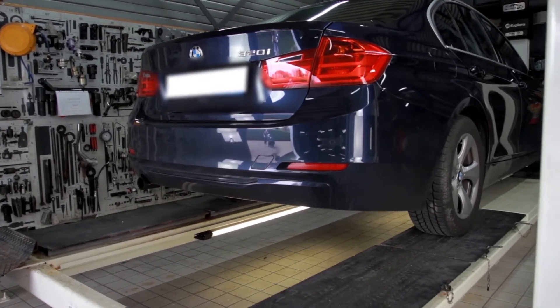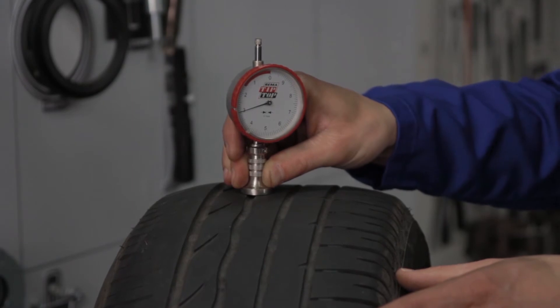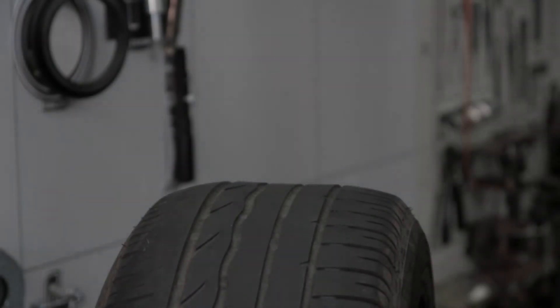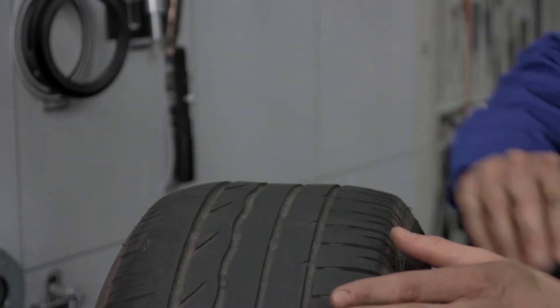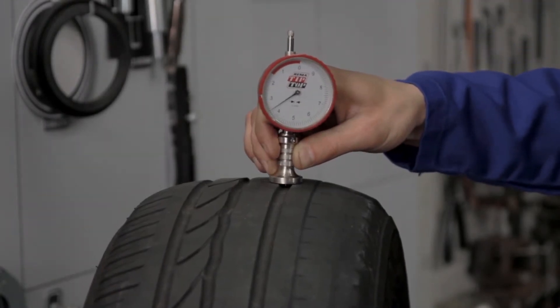In case of tyre wear, the wear pattern can inform you about the probable cause. Feathering happens when the vehicle has excessive toe in or toe out. Feathering shows sawtooth-shaped patterns at a right angle to the direction of rotation. Check and replace if needed the bushings in the front suspension system to avoid reoccurrence.